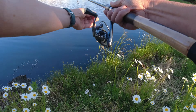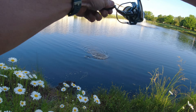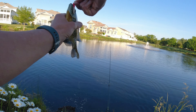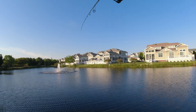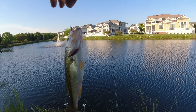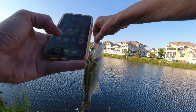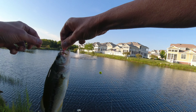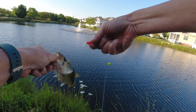No you don't, Mama. That's one heck of a bluegill. Boy, I thought I had a big bass there.